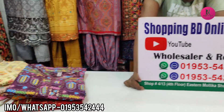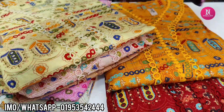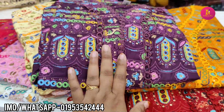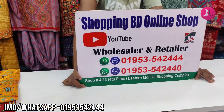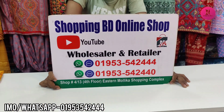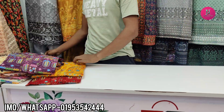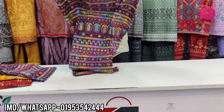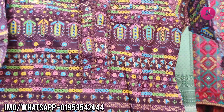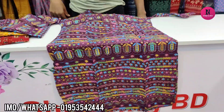Hello friends, assalamualaikum. This is the one that you have to see — this is very viral. Here is the shopping page, shopping camera on the 5th floor. The first thing to show is the purple color — this is a deep color design. You can see the face, size available.